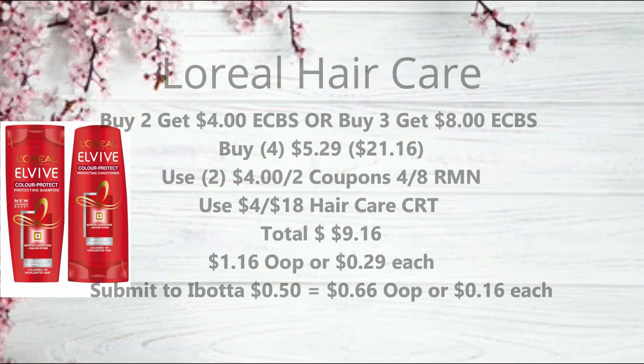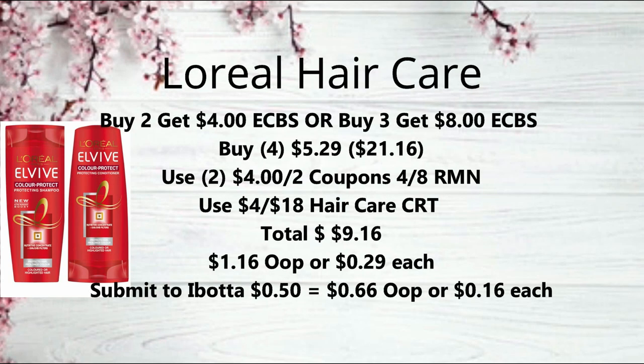Next we have L'Oreal Hair Care on promotion — buy two get a $4 extra buck, or buy three get an $8 extra buck. The best deal is to pick up four at $5.29 each, bringing it to $21.16. Use two of the $4 off two coupons from the 4/1 RetailMeNot. If you don't have those, use the $2 off one coupons from coupons.com, with a limit of two. If you have a $4 off $18 Hair Care CRT, definitely use it with this deal, bringing your total down to just $9.16.